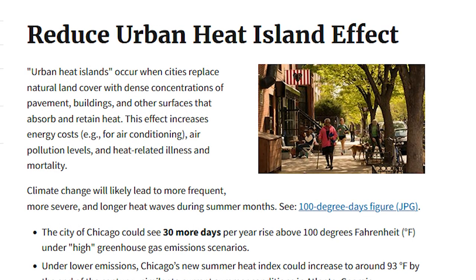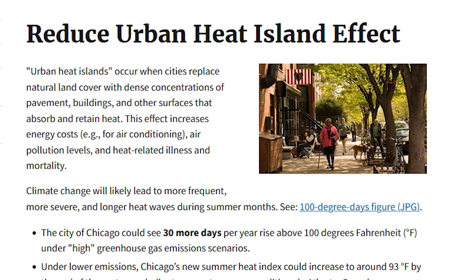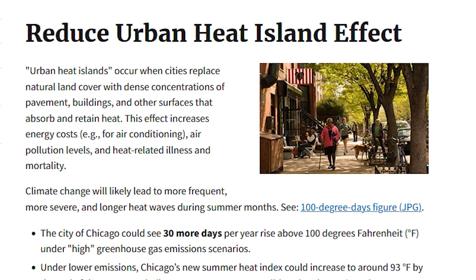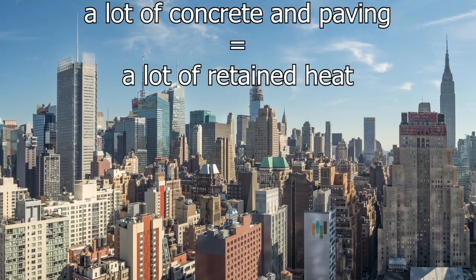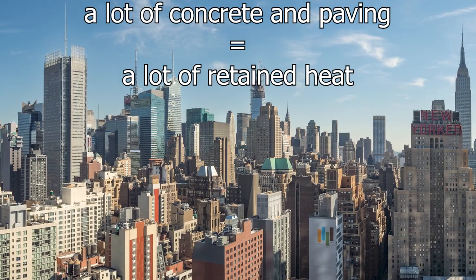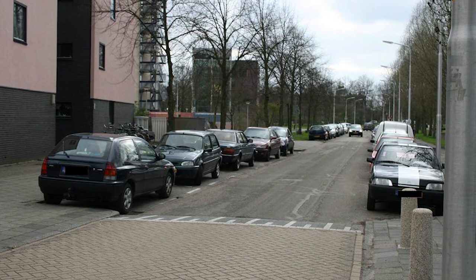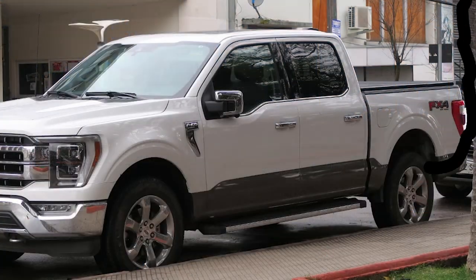According to the US Environmental Protection Agency, the urban heat island effect occurs when cities replace natural land cover with dense concentrations of pavement, buildings and other surfaces that absorb and retain heat. In simpler terms, when a city is covered in asphalt and concrete with insufficient green space, it traps heat and temperatures rise substantially. This is compounded by streets lined with parked cars and waste heat generated from AC units and car engines, among others.